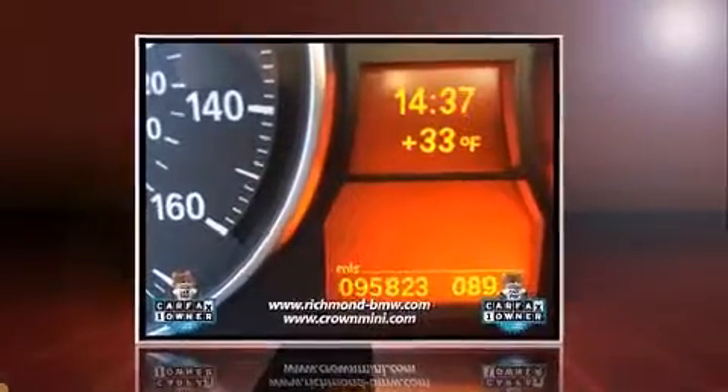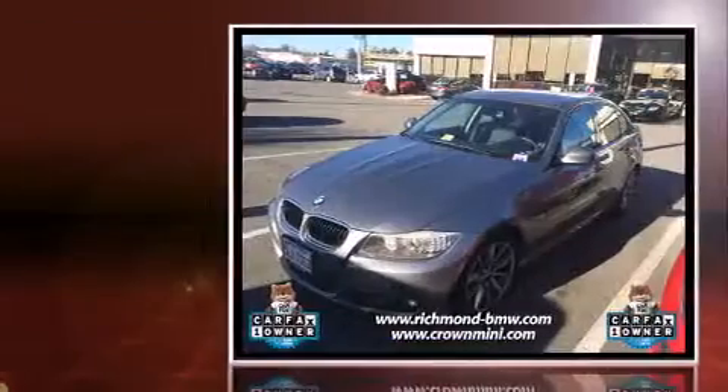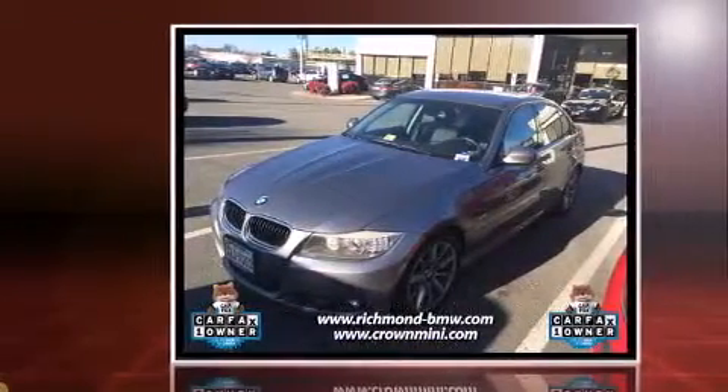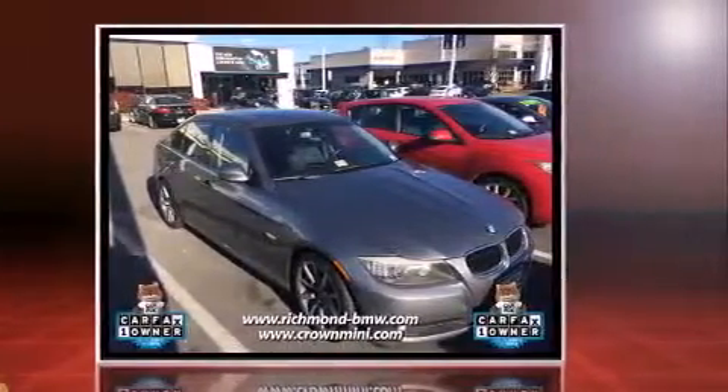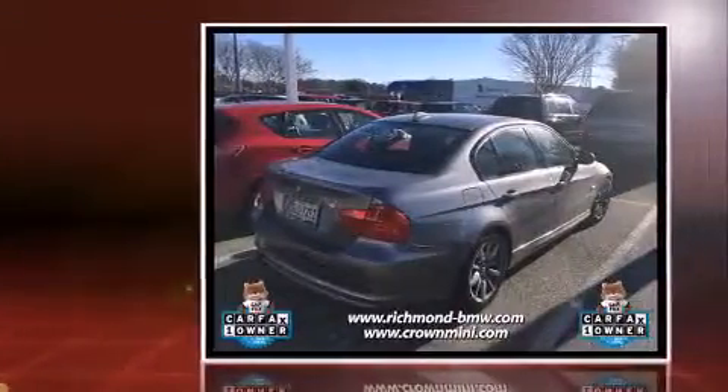Climb inside the 2009 BMW 328i. This four-door, five-passenger sedan has not yet reached the 100,000 mile mark. Smooth gear shifts are achieved thanks to the refined six-cylinder engine, providing a spirited yet composed ride and drive.